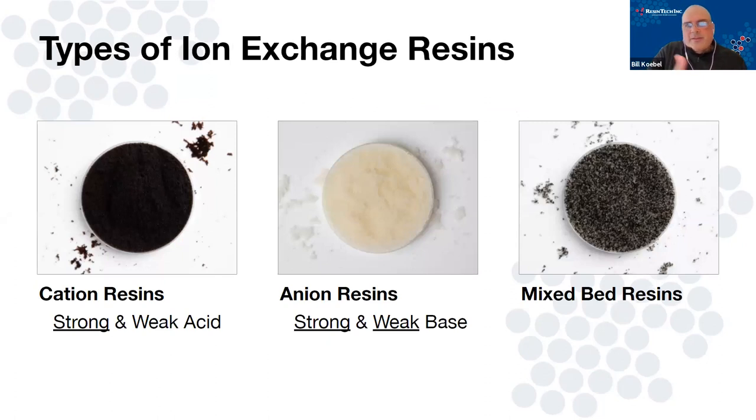Cation resin, anion resin, mixed bed — these are the most common resins we use, particularly strong acid cation resin and strong base anion resin. We'll talk about weak base as well. When we get into mixed bed, it is really a combination of the strong acid combined with the strong base. We won't really see mixed beds with any weak resins unless it's a specialty application. For our service exchange DI world, it's always going to be strong acid primarily, strong base, maybe some weak base.